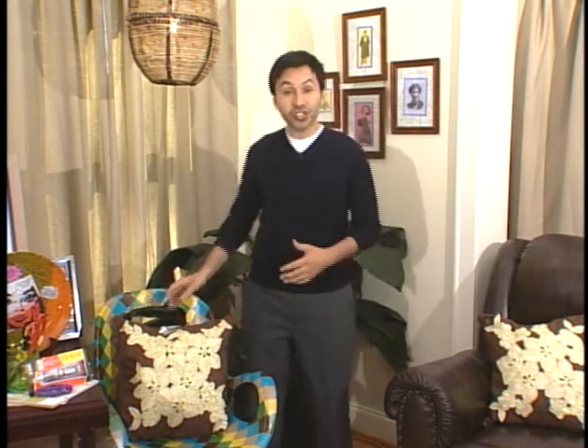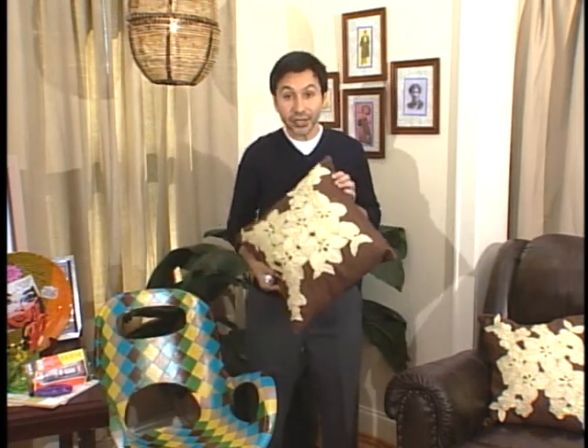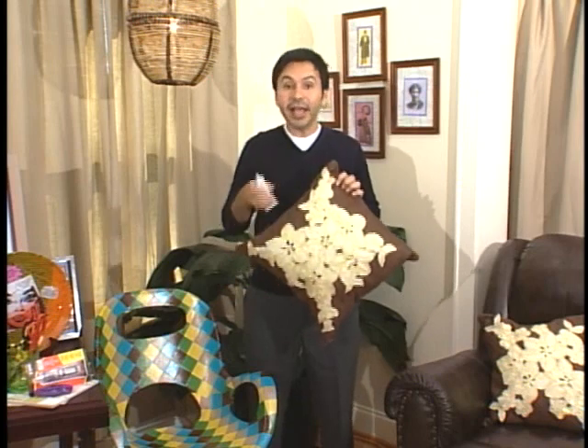If you want even more ideas, check out my new book, and it'll show you how to make really fun projects like this right here. It's a basic pillow, which I took, lace, cut it out, and glued it on with E6000 craft glue.